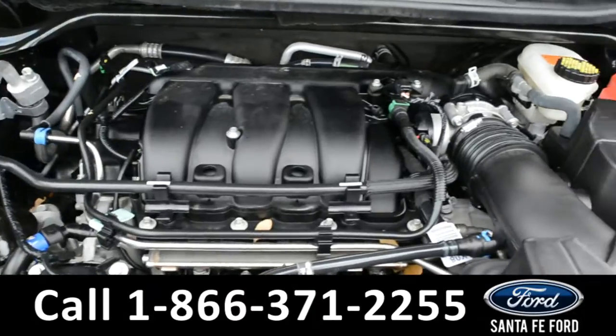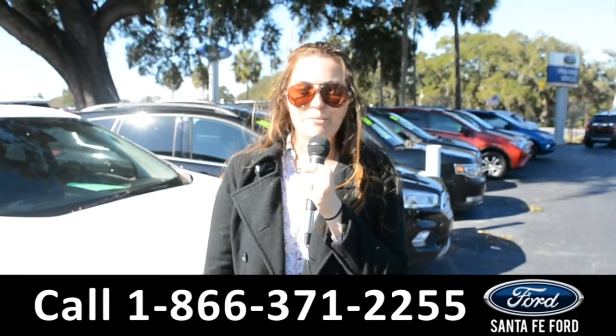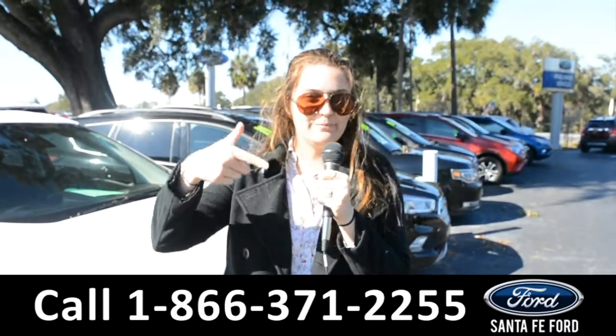Under the hood is a V6 3.5-liter engine. For more information on this specific vehicle, remember to visit us online at SantaFeFord.com or give us a call at the number below. My name's Cheyenne — thanks for watching.